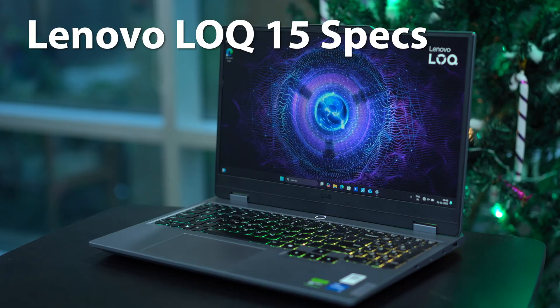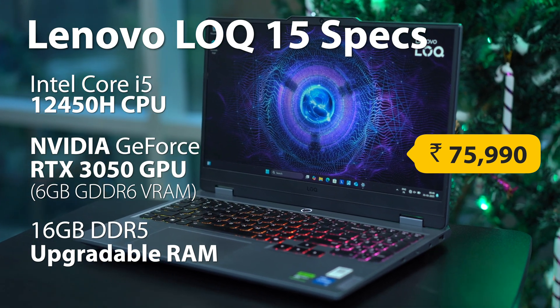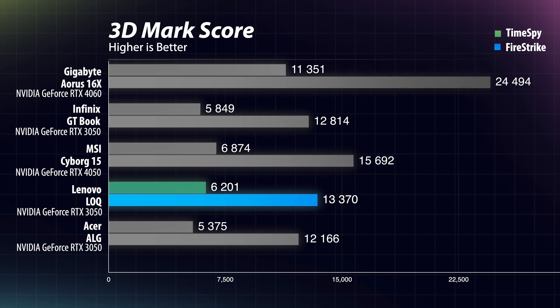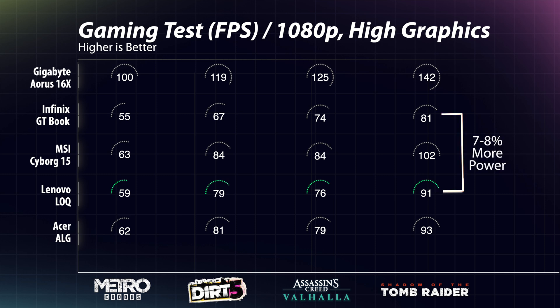If you want an Intel flavor, the next laptop is the Lenovo LOQ 15 featuring the i5-12450H and the RTX 3050 6GB GPU. Its performance in Cinebench R23 is slightly better than what we saw in the Infinix GTBook, and it's also a bit better in Time Spy and Fire Strike. In gaming, the LOQ also easily achieves 60+ fps at 1080p high settings and is around 7–8% more powerful than the GTBook overall.